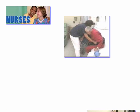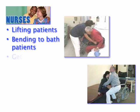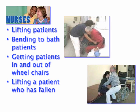Among many things, health care workers routinely lift patients, bend to bathe patients, get patients in and out of wheelchairs, and have to lift patients when they fall.